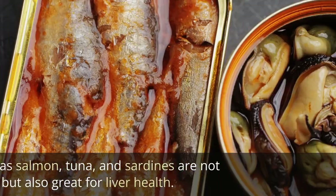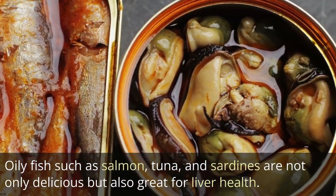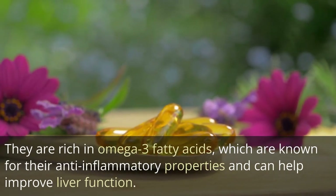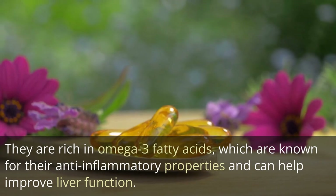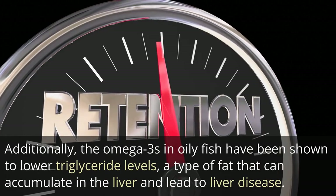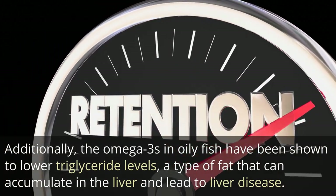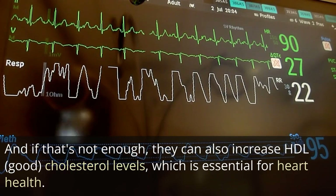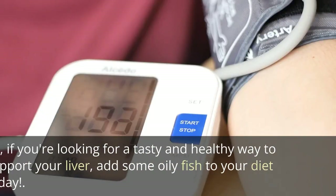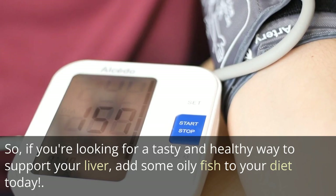1. Oily fish. Oily fish such as salmon, tuna, and sardines are not only delicious but also great for liver health. They are rich in omega-3 fatty acids, which are known for their anti-inflammatory properties and can help improve liver function. Additionally, the omega-3s in oily fish have been shown to lower triglyceride levels, a type of fat that can accumulate in the liver and lead to liver disease. They can also increase HDL good cholesterol levels, which is essential for heart health. So, if you're looking for a tasty and healthy way to support your liver, add some oily fish to your diet today.